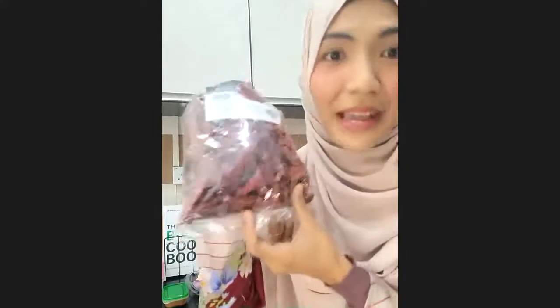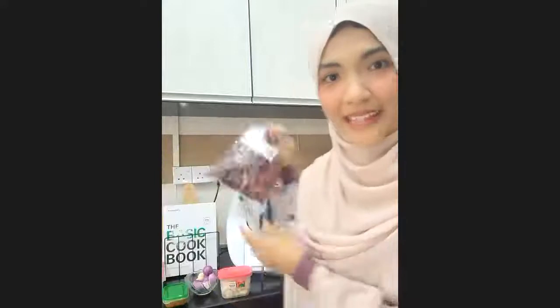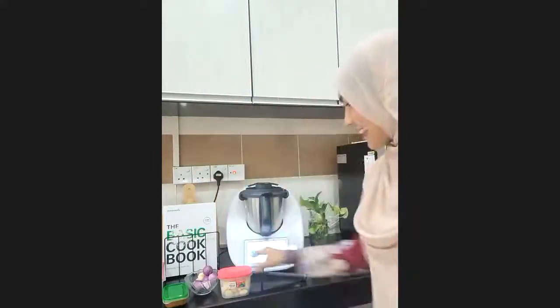I used to hate preparing chili paste, but with Thermomix I prepared a whole pack of dried chili without having to cut it — I just put it inside, turbo for one second, and all the chili was cut. Using the Varoma dish, it's very convenient. That's why I love making sambal now because all my ingredients are ready like that. Let's start cooking.